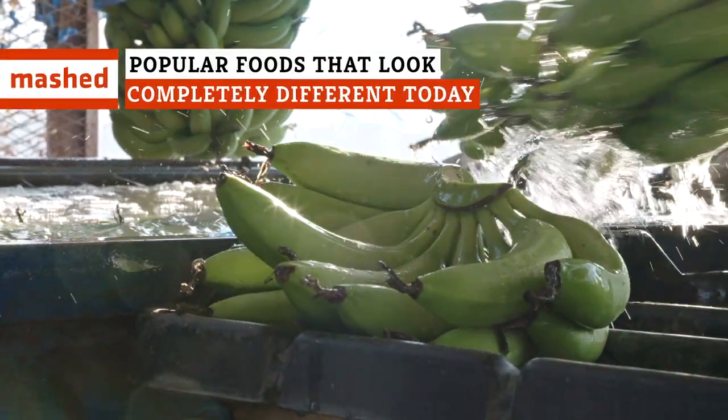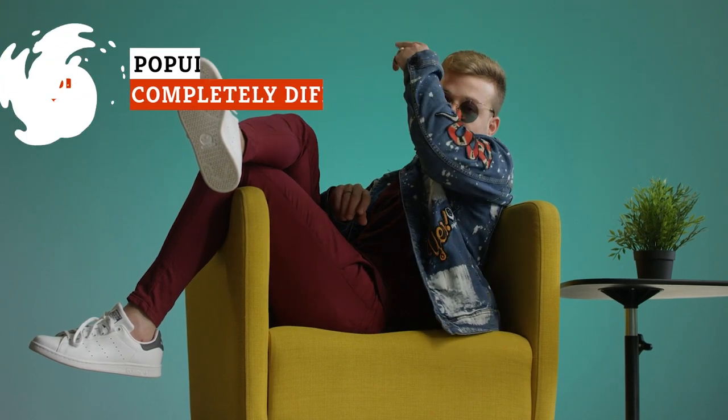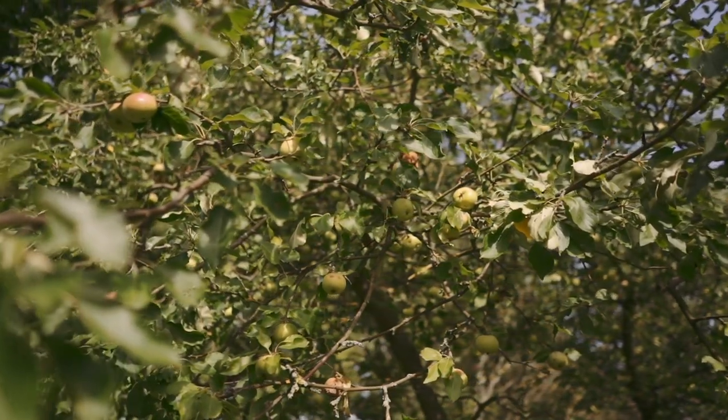Humans have been eating fruit, vegetables, and meat for a long, long time. So long, in fact, that what we put into our mouths has been evolving alongside us. Let's examine some foods that look completely different from what they used to.